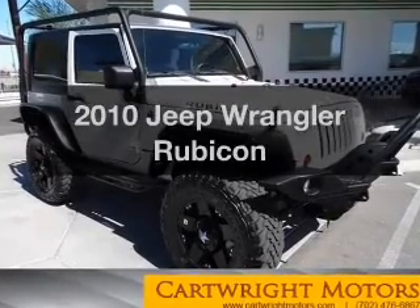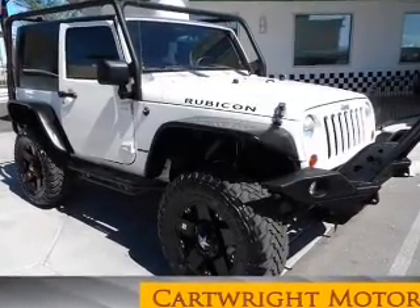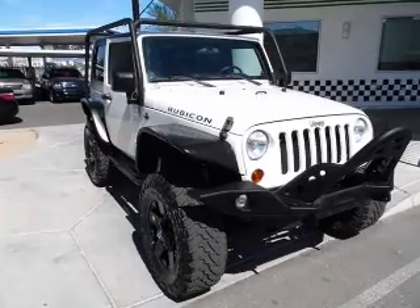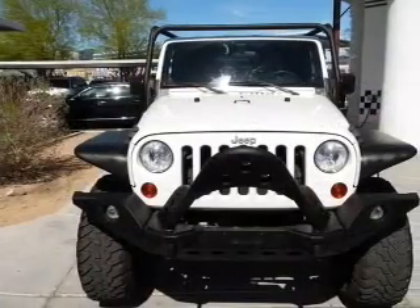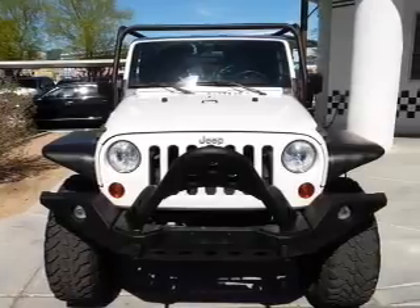Presenting the 2010 Jeep Wrangler — this is the set of wheels you've been looking for, with a reliable six-cylinder engine. The powertrain includes four-wheel drive connected to a manual transmission that will keep you in touch with your vehicle.